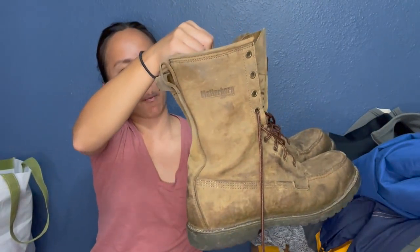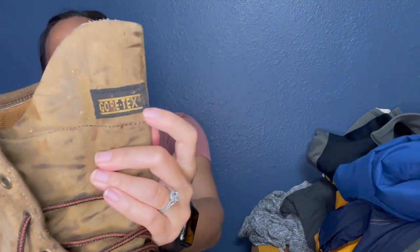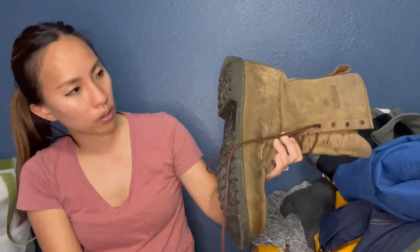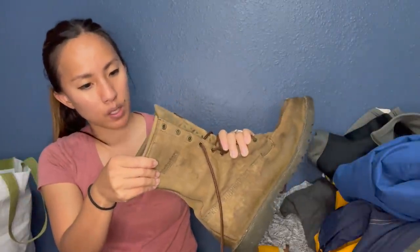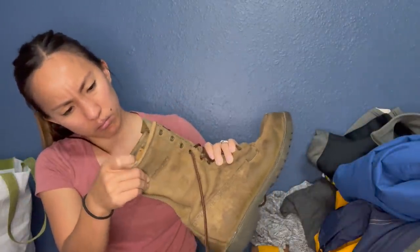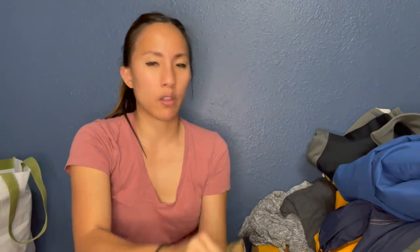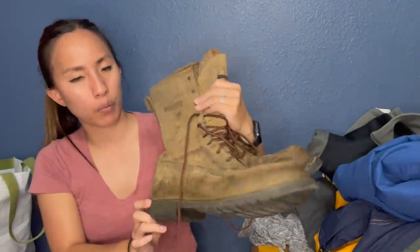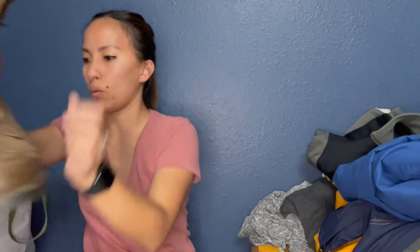Next is a pair of boots — the brand is Matterhorn. I haven't looked this up yet, but I got them because they have Gore-Tex, which means they're waterproof. They look like a really great work boot. I think they're a size 10 and a half. Even though there's some obvious wear, I'll probably list these pretty high — at least $75 if not more.